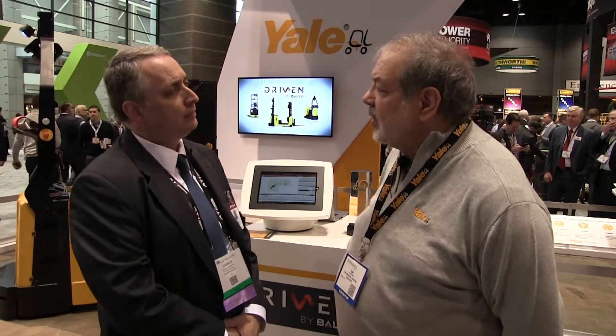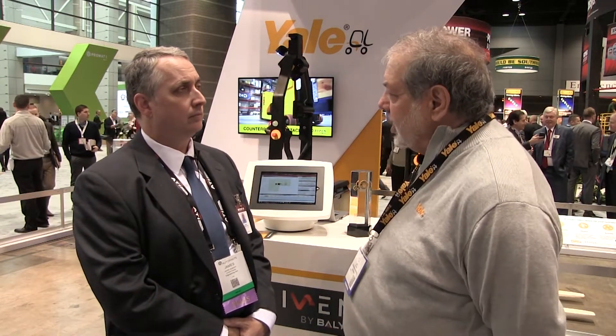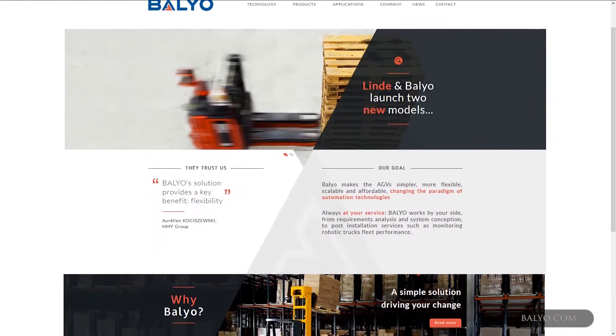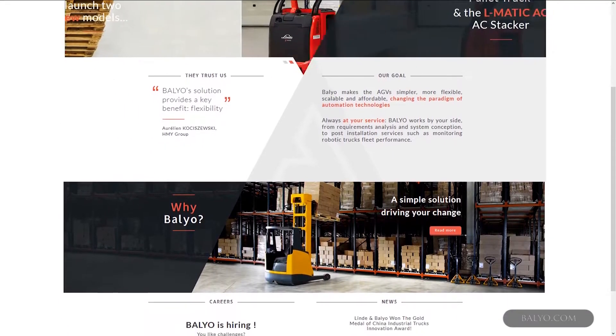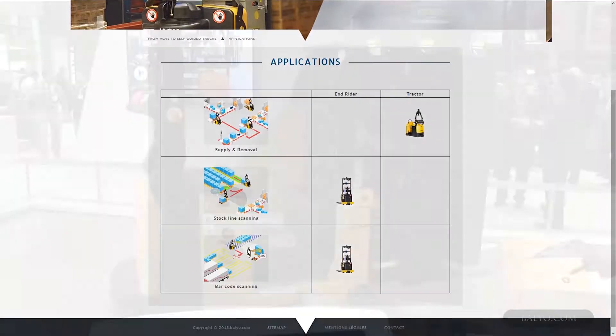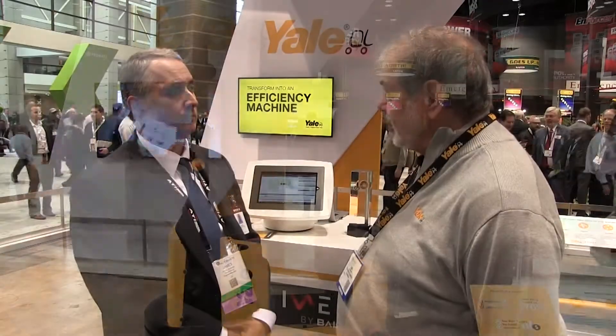Through the years we've done considerable research, and what we found from the Department of Labor Statistics is that 36% of material handlers turn over annually. So we looked at what the options were and started searching for a company that could assist us in making our unit autonomous. We found a company called Bellio. Bellio provides the technology and the software; we provide the standard forklift truck, and together we have the robotic lift truck.